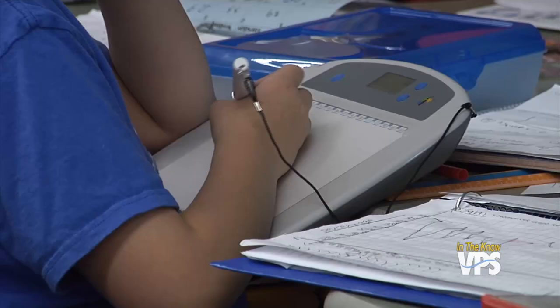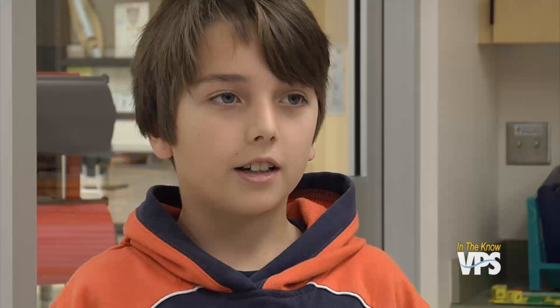Our kids are digital natives and they learn best through technology, so to be able to hand them a tablet and allow them to interact with the technology as they're learning is a really positive experience for them. It's actually a lot easier than before — easier than just worksheets, and more fun. For In The Know, I'm Orion Ludlow.